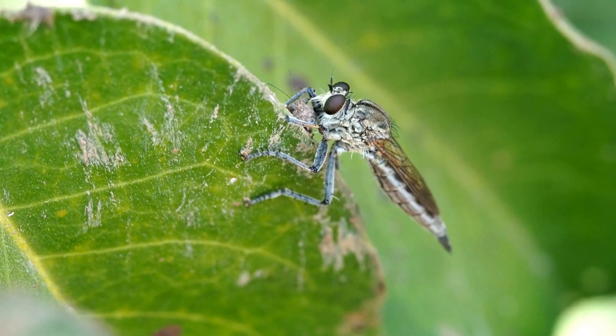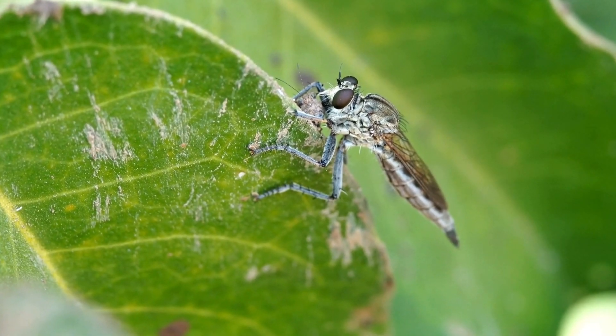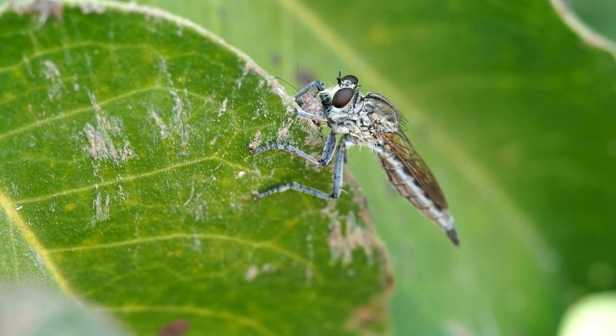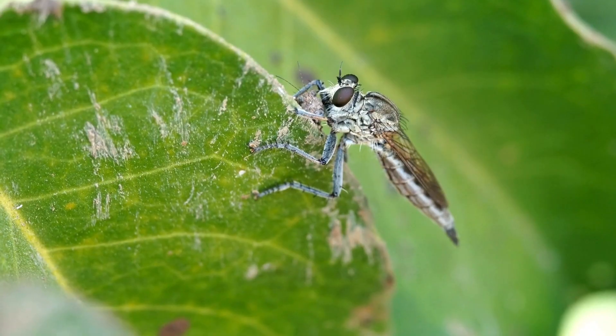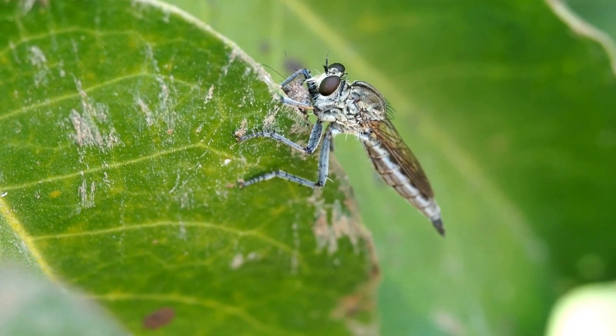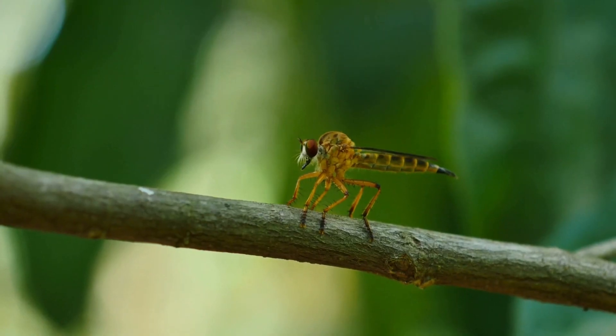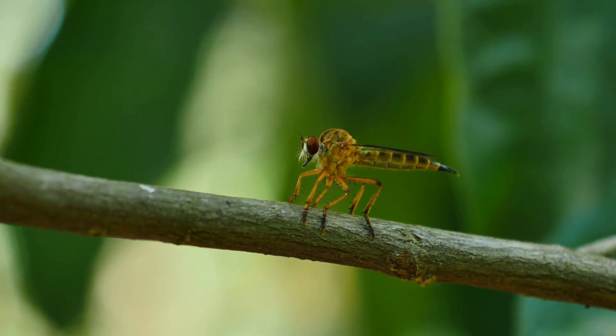While robber flies may seem intimidating, they play a vital role in the ecosystem by keeping insect populations in check. By preying on various insect species, including pests like beetles and grasshoppers, they help maintain balance in nature. Many farmers and gardeners appreciate their presence as a form of natural pest control, making them a valuable ally in agriculture. Despite their fierce reputation, these skilled hunters contribute to a healthier environment.